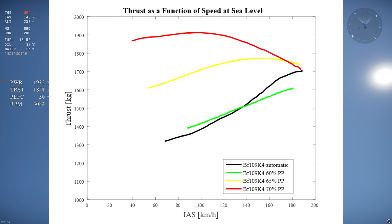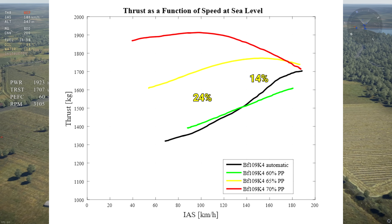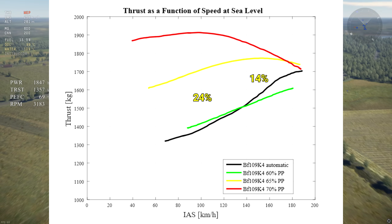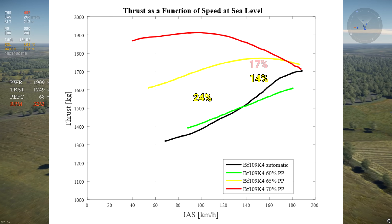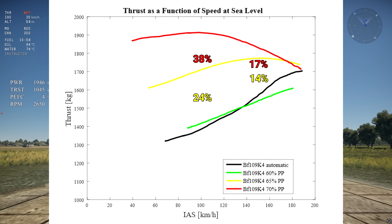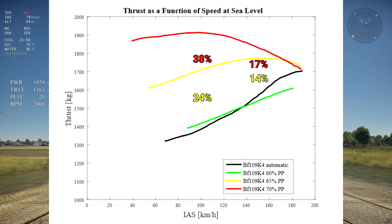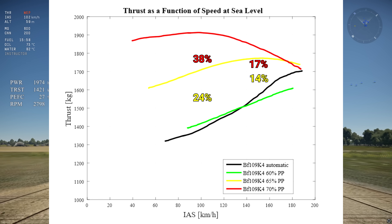60% prop pitch doesn't give a noticeable advantage when compared to leaving it automatic. 65% prop pitch gives a 14% increase in thrust at 150 kmph, and this increases as speed decreases with a 24% increase at 100 kmph. The red 70% prop pitch curve is the best, with a significant 17% increase in thrust at 150 kmph and a 38% increase at 100 kmph. Notice that all of the curves would converge at approximately 200 kmph, so it's not worth using this trick above 200 kmph.